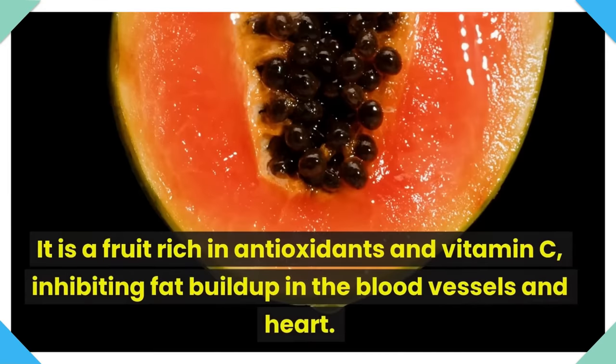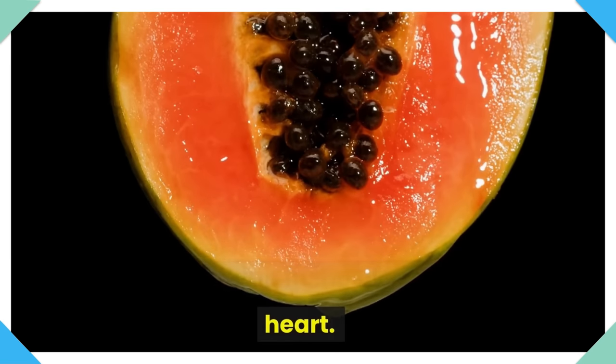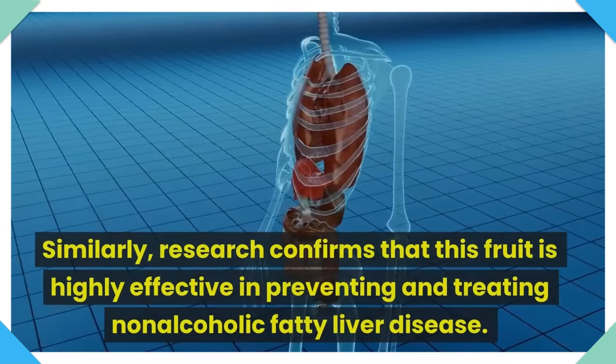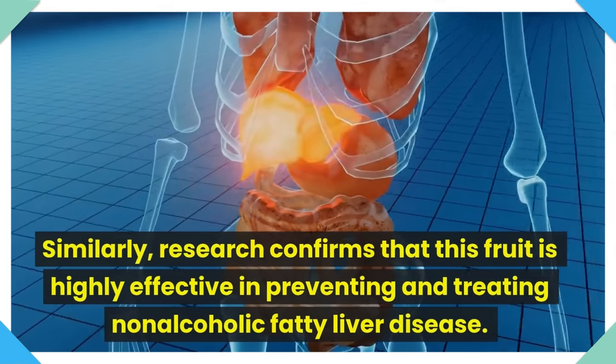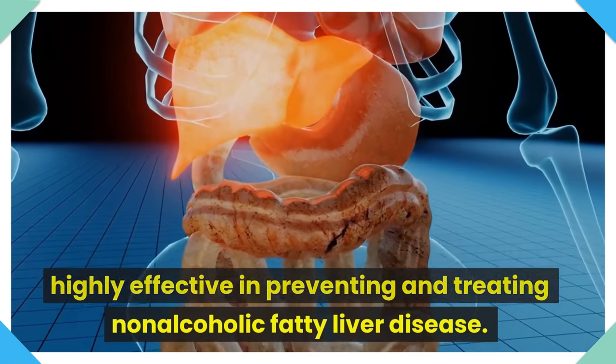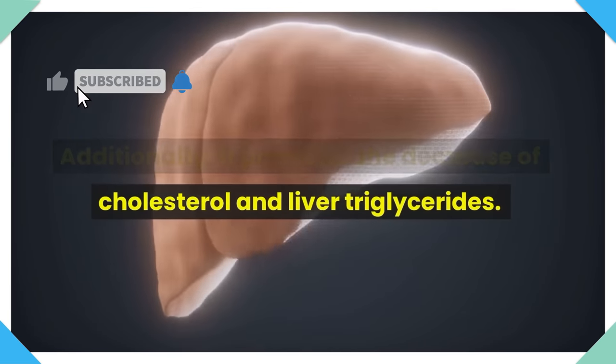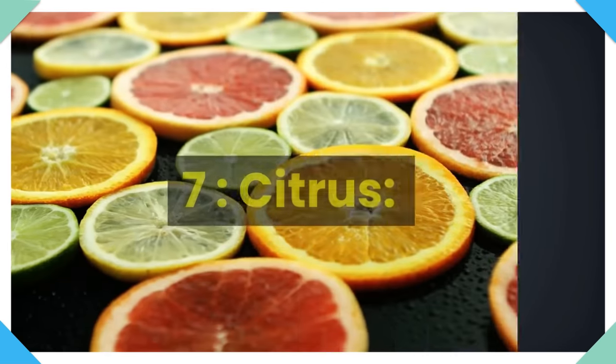Number 6: Papaya. It is a fruit rich in antioxidants and vitamin C, inhibiting fat buildup in the blood vessels and heart. Similarly, research confirms that this fruit is highly effective in preventing and treating non-alcoholic fatty liver disease. Additionally, it promotes the decrease of cholesterol and liver triglycerides.